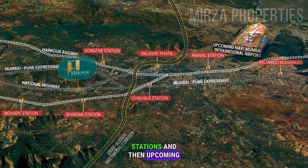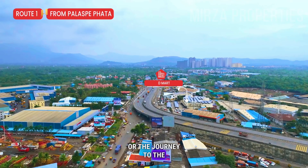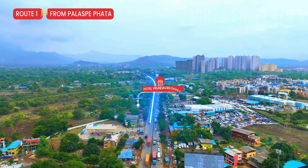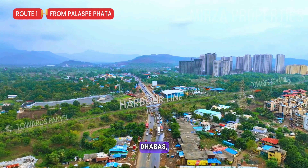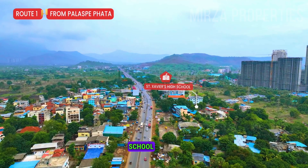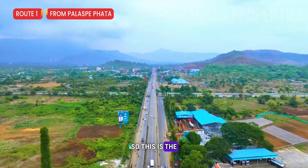This route is from Panvel. You can see how to connect via JMPT road to your project. This is the overall route and journey to the project. You have nearby schools, colleges, hotels, and dhabas — everything. San Xavier High School is also very nearby to the project.